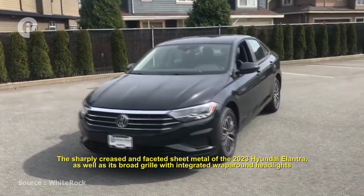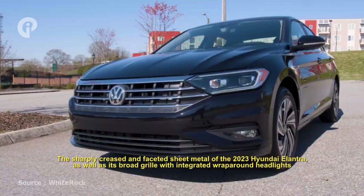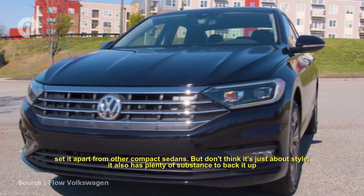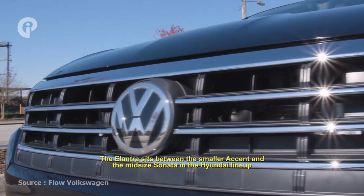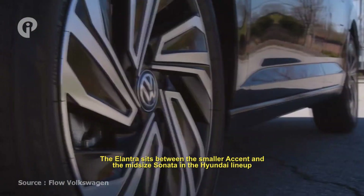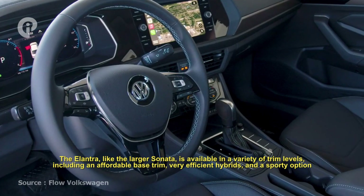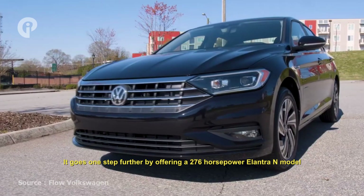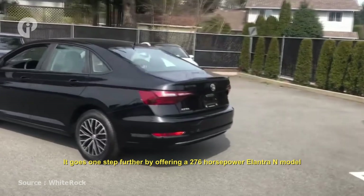The sharply crisp and faceted sheet metal of the 2023 Hyundai Elantra, as well as its broad grille with integrated wraparound headlights, set it apart from other compact sedans. But it's not just about style — it also has plenty of substance to back it up. The Elantra sits between the smaller Accent and the larger Sonata in the Hyundai lineup, and is available in a variety of trim levels including an affordable base trim, a very efficient hybrid, sporty options, and a 276-horsepower N model.